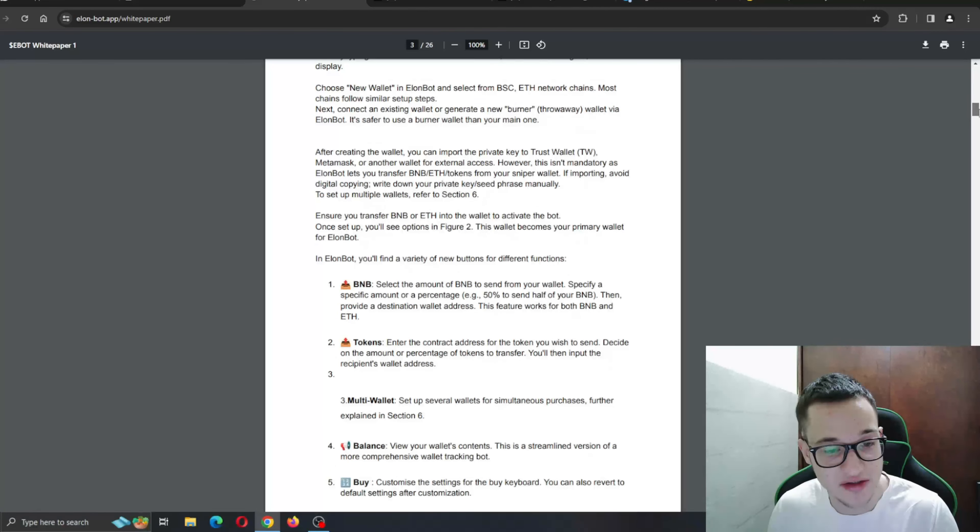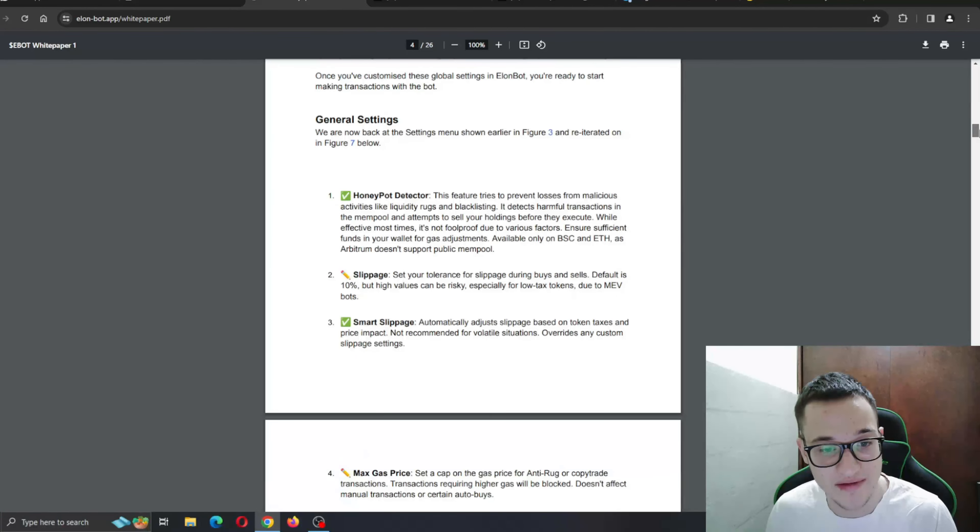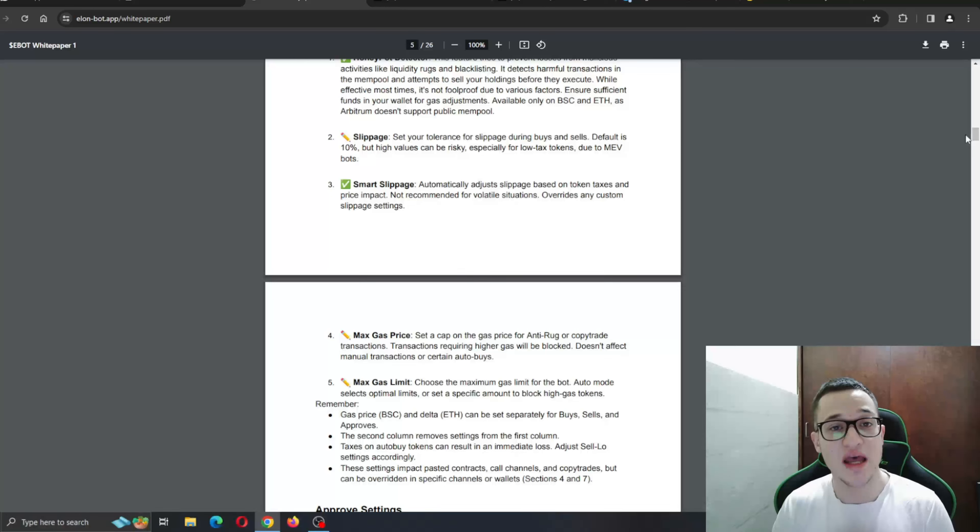The whitepaper covers tokenomics and key features. Inside the ElonBot interface you'll find a variety of buttons for different functions: BNB tokens, multi-wallet balance, and more. There are general settings including a honeypot detector and smart slippage — amazing features, some of which we haven't seen before in bots, all included in one bot.